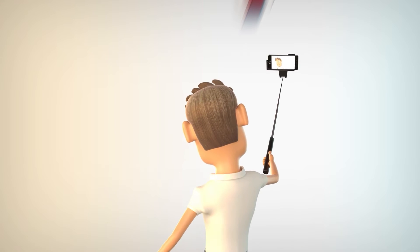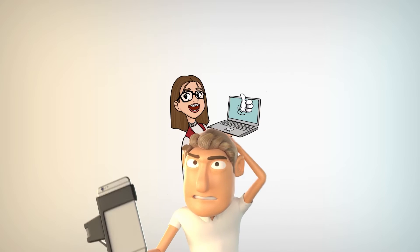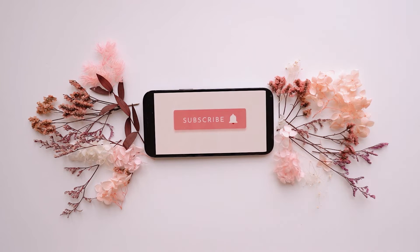Welcome to Review Nerds' YouTube channel. In this video, we'll be reviewing some cool products for you that you might enjoy. Feel free to subscribe to this channel and hit the notification bell so you'll be updated whenever we upload a new video. Please like this video and leave a comment down below. Now, let's get back to the video.